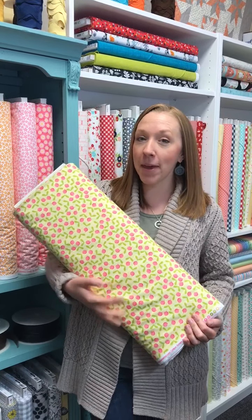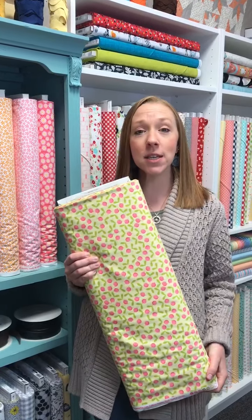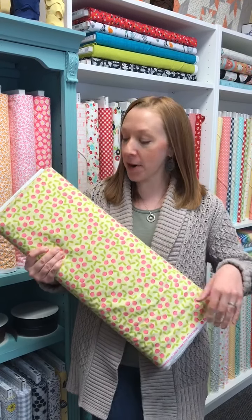Hey guys, this is Fresh and Fab Friday with Homegrown, Home Sewn. I am Abby and I am holding Planted with Love by Contempo fabrics.